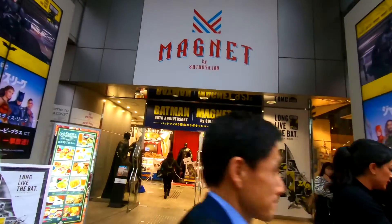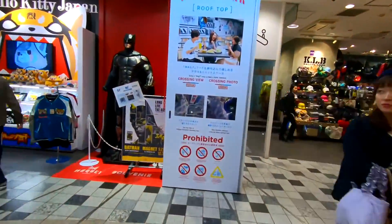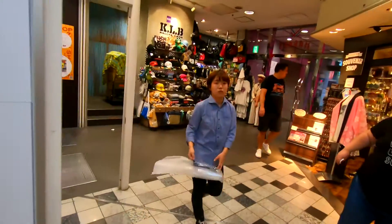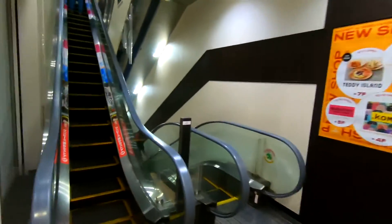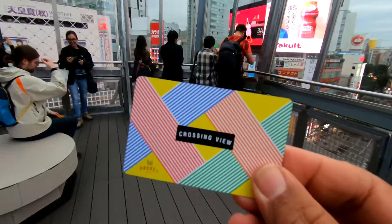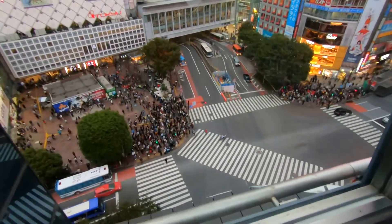We're going to come up the top of this building to have a look at the crossing. Crossing view — 300 yen. I guess it's up this way somewhere. You grab one of these crossing view cards and then come up here and you can view the crossing. There you go.